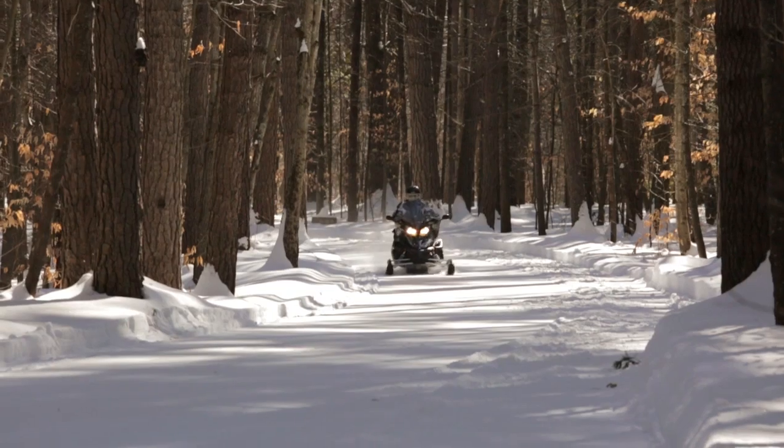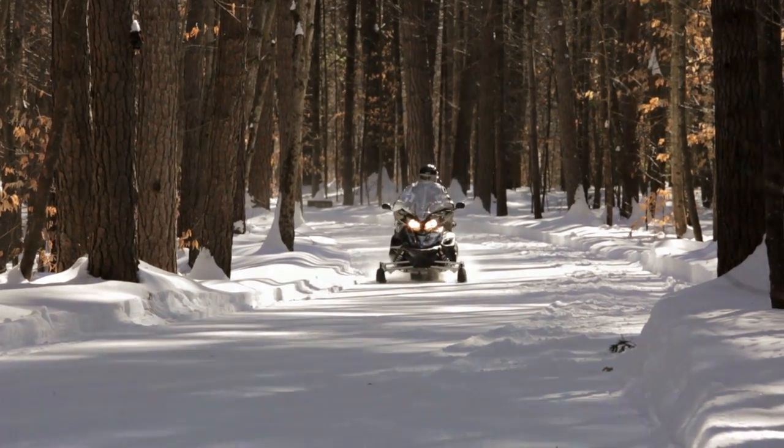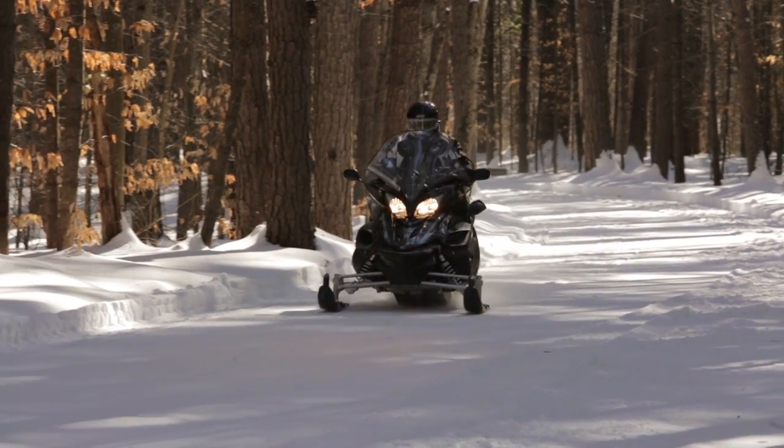There's a major difference between a well-maintained trail system and a non-maintained trail system for the experience of a rider. When we first started riding up here, we used to tow chain link fence. We threw a couple of cement blocks on it and we dragged that around on the trails that we made to groom it ourselves.